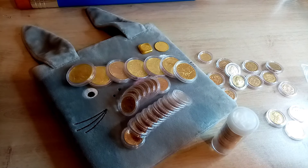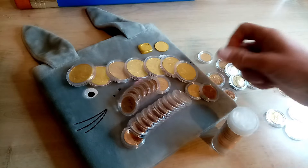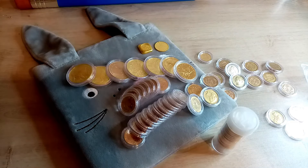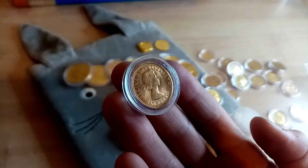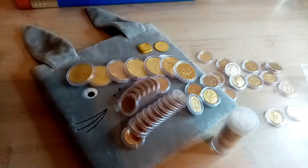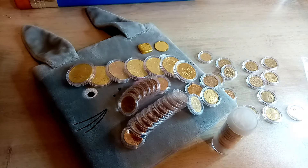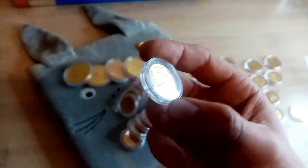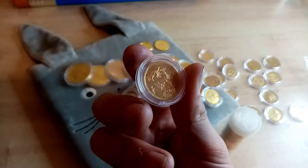I now have 70 sovereigns, although I can't show them all because about nine are in the post - some should be here tomorrow, some another day. I picked up some nice Gillick sovereigns and should have eight out of ten years of those. I also picked up a nice Young Victoria from a local coin store - this one here is from the Sydney Mint, you can see the mint mark at the bottom.